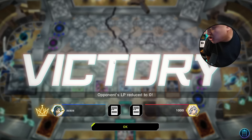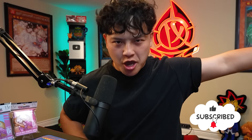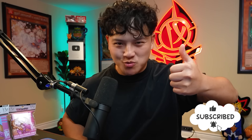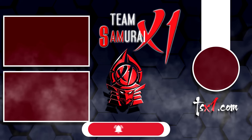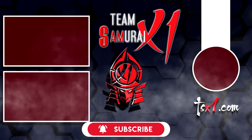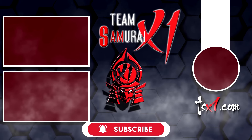Ladies and gents, this is just a glimpse into the history of Team Samurai X1. Today we have conquered Duel Trial 2010 Edison Game Mode with the power of Six Samurai! Subscribe — love you guys! We'll see you next time.